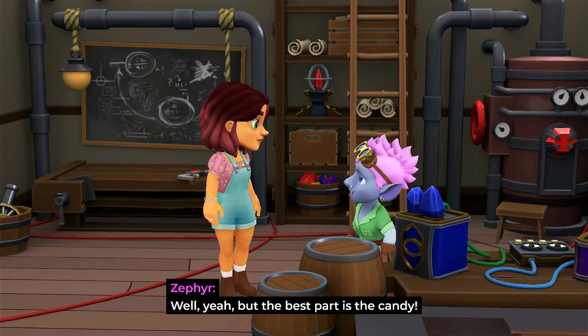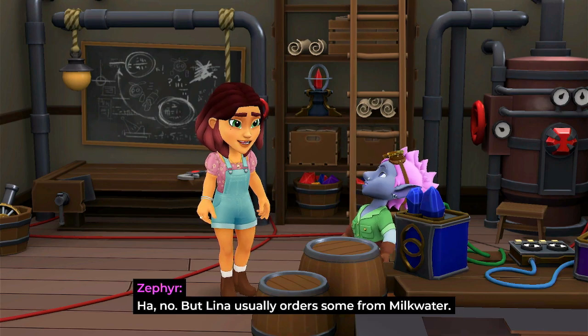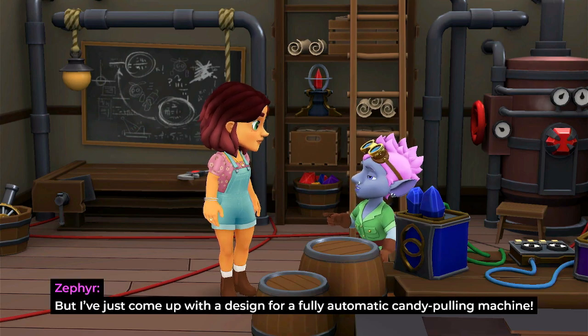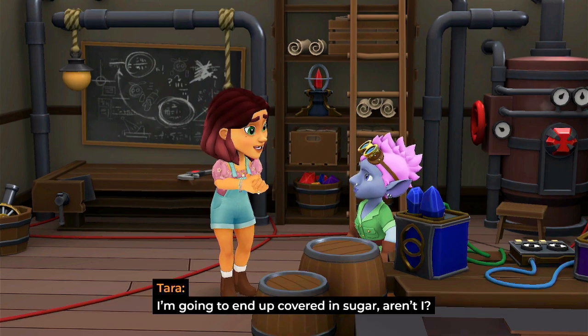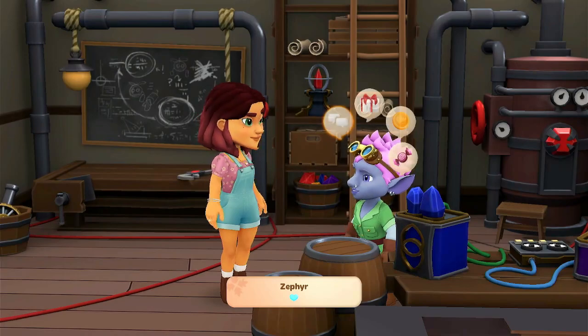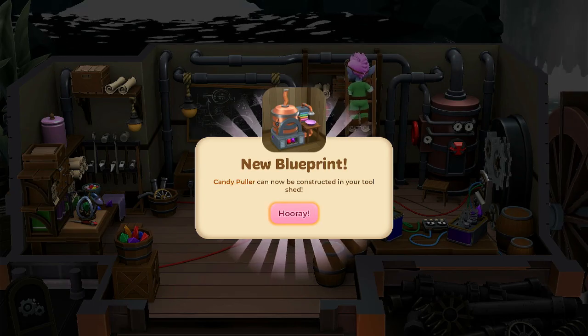'Well yeah, but the best part is the candy. Thomas gives out candy? That's kind of hard to picture.' 'No, but Lena usually orders some for milk water. I've just come up with a design for a fully automatic candy-pulling machine. If you want to make your own candy, you could build it in your tool shed.' 'I'm gonna end up covered in sugar, aren't I?' 'Nah. Well, maybe.' So now we can make candy! We got a new blueprint for a candy-puller — nice.